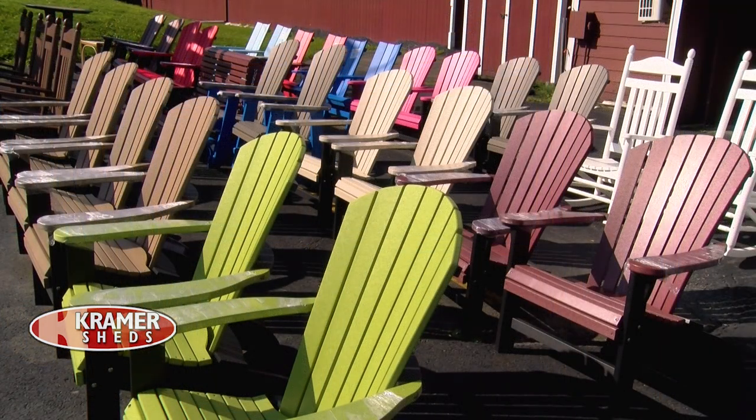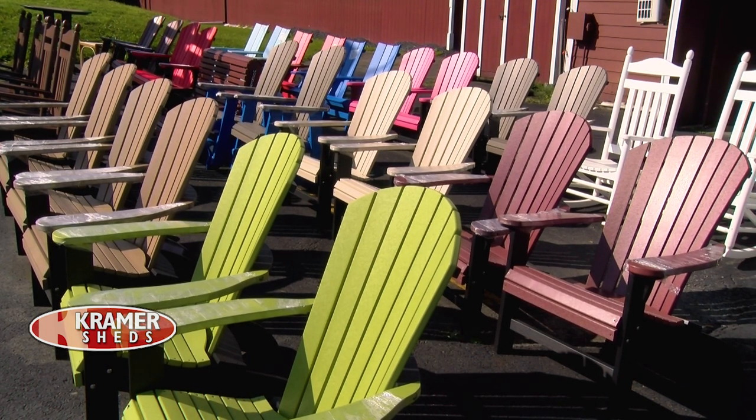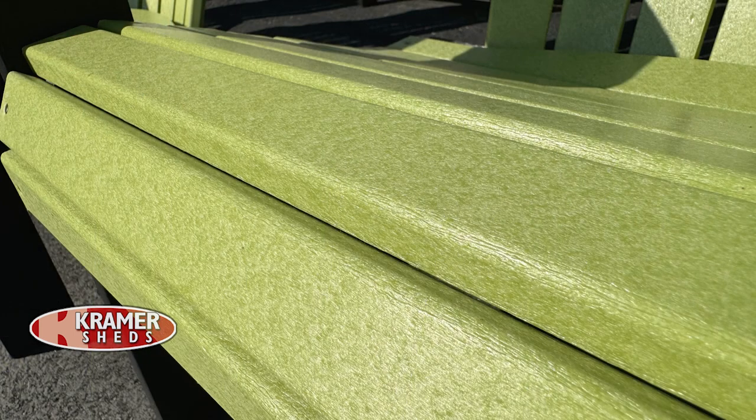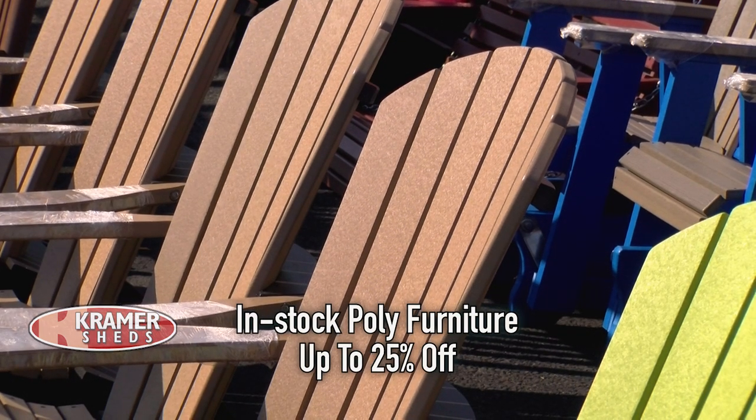You also carry outdoor furniture. We have an extensive line of poly furniture. All the poly furniture is made of the same material as Trex decking — it's a lifetime warranty. You power wash it in the spring and you're done; you don't have to worry about putting it away. And the great thing is, all our in-stock poly furniture right now is about 25% off.